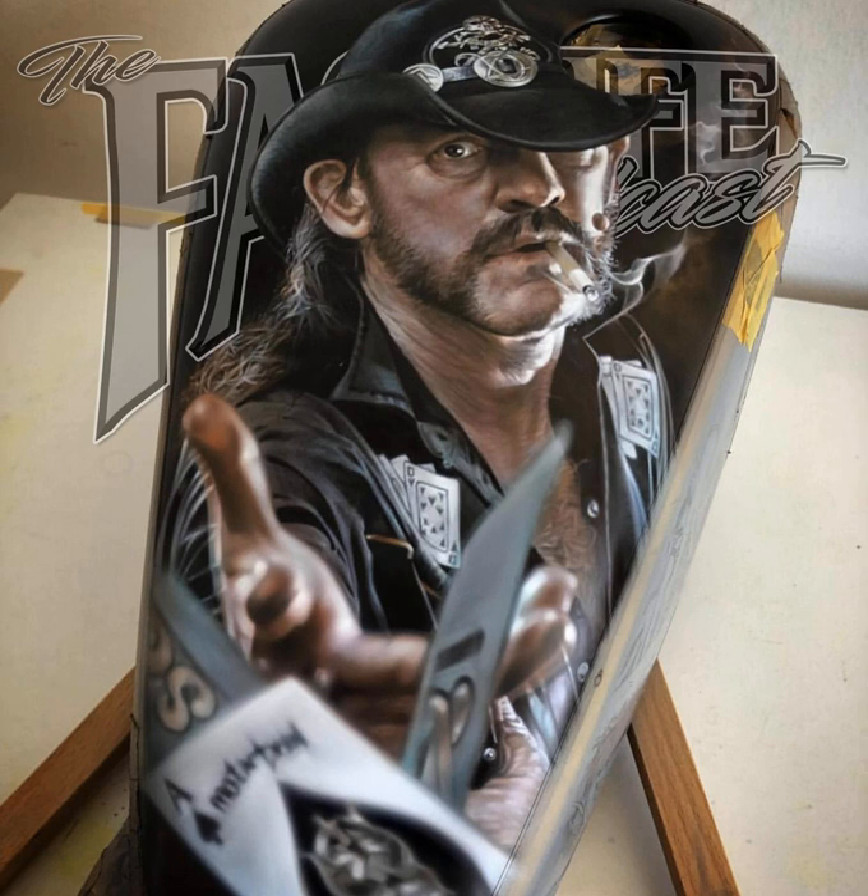Welcome back to the Fast Life Podcast, brought to you by Simpson Motorcycle Helmets. Simpson has in stock and ready to roll the Aurora Graphic Ghost Bandit. Check this model out with all the other models, finishes, and visor options at simpsonmotorcyclehelmets.com and give them a follow at simpsonmotorcyclehelmets on Instagram.